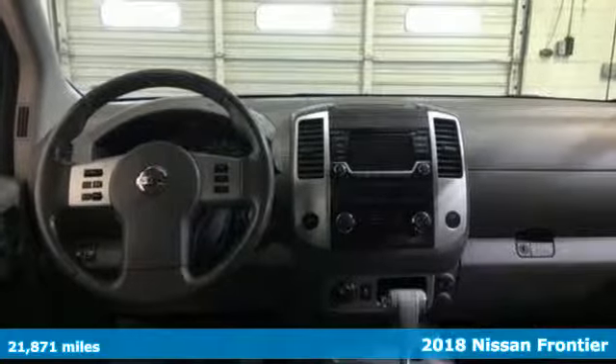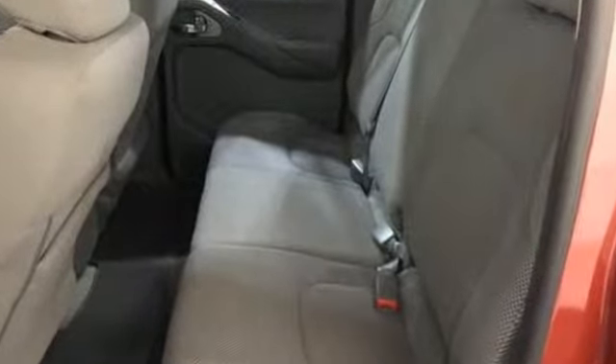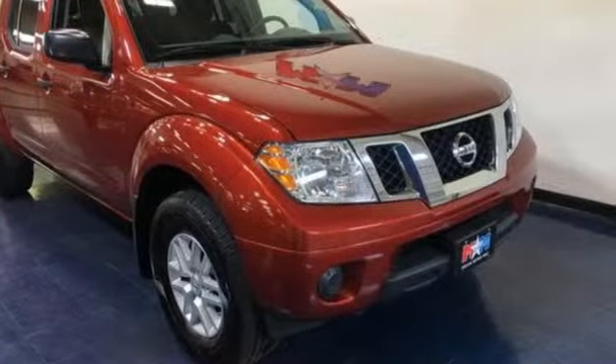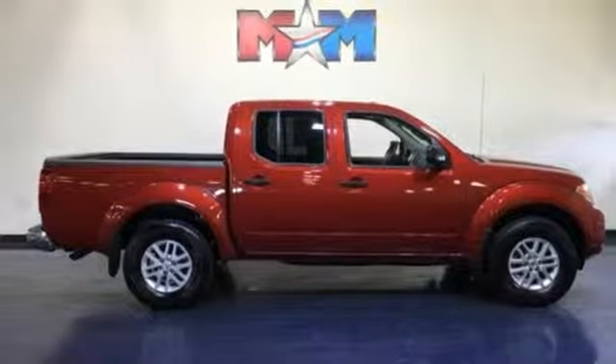Features include external memory control, wireless phone connectivity, manual tilting steering column, multifunction steering wheel, V6 engine, front tow hooks, electronic shift on the fly, and streaming audio.